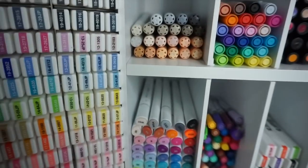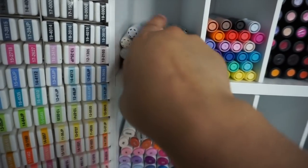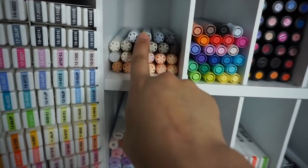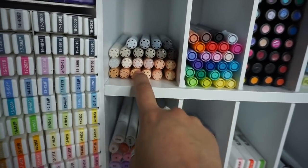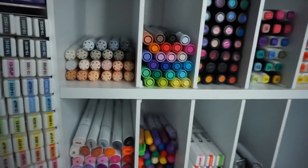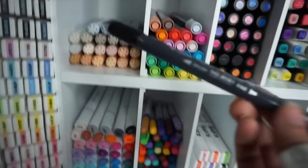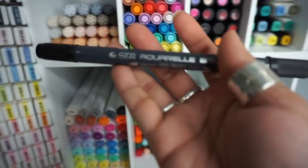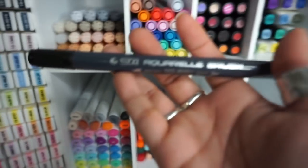I got all the gray tones — well, I'm missing like two gray tones — but I got all the warm tones, some of the cool tones, and a lot of the skin tones because I wanted to get back into anime. The next one I reviewed as well is the STA Aqua Real brush set — these are watercolor markers.